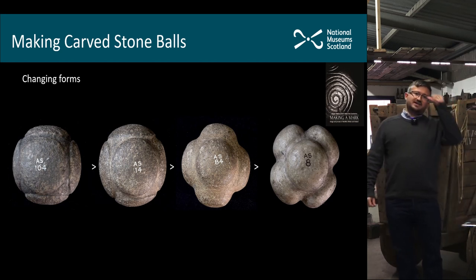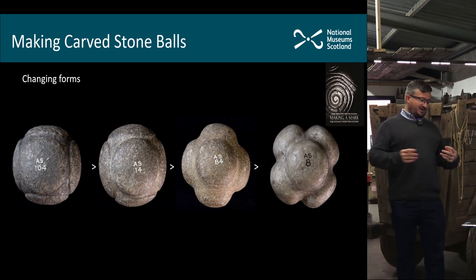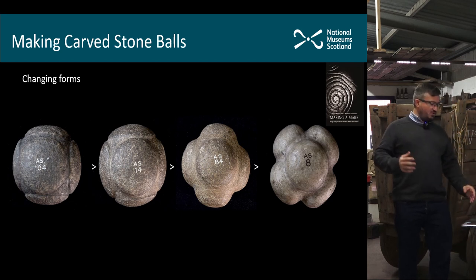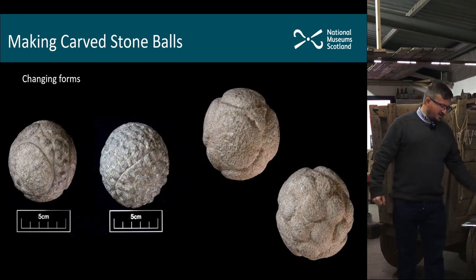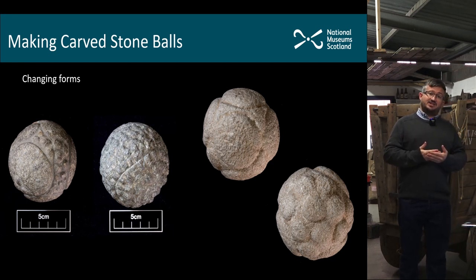Andy Jones explored this idea recently in his book 'Making a Mark', proposing that these objects were almost in constant flux, being constantly shaped and reworked over time. I've put together a sequence of different carved stone balls to show that idea — moving from the left where you have a ball with very shallow working and quite prominent triangular areas in the interspaces, moving along to ones where those triangular areas have been pecked away and the whole design has been deepened over time. Potentially these objects changed within a form along that way, though some carved stone balls may have had far more dramatic changes in shape.